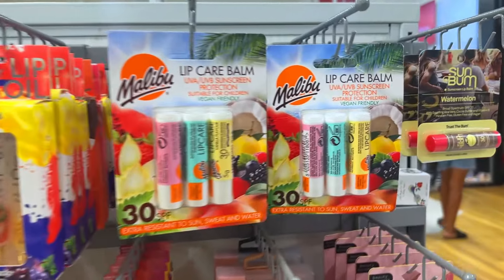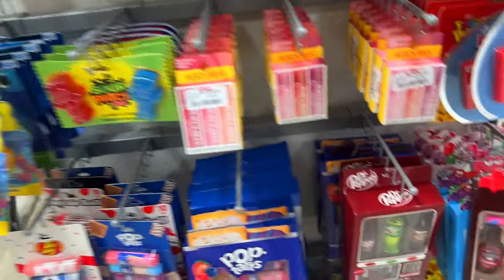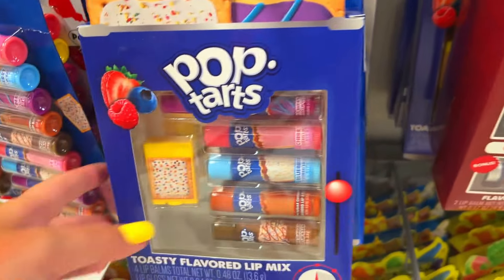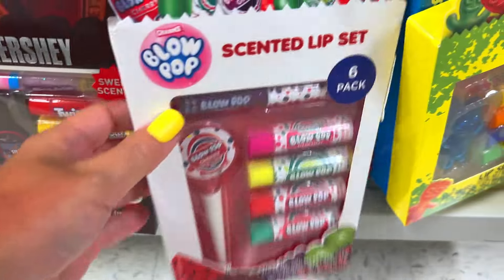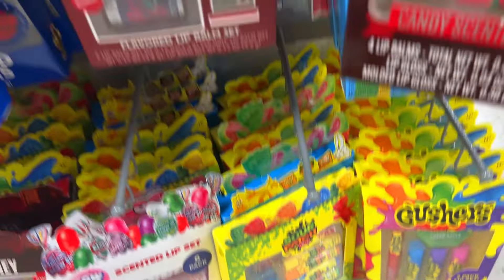I also saw all these little chapsticks — wow, so many cute brands: Hershey's, Dr. Pepper (my favorite soda), Pop-Tart, Blow Pops. These were adorable. I wondered if they taste the same — I kind of had to try.